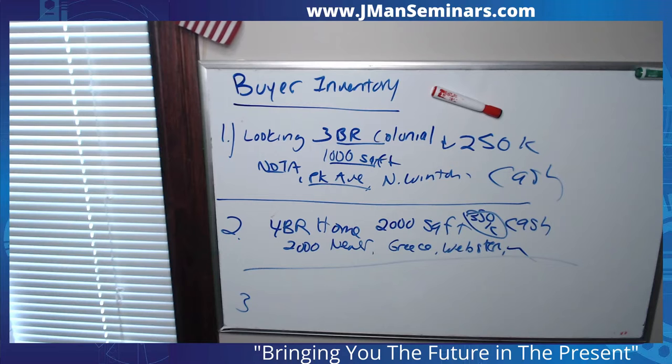For those of you watching on Facebook — it seems Facebook stopped my stream because I played Jay-Z. Come on, Facebook, you should applaud me, not punish me. What I did while you were gone: I did the buyer inventory. You want to do your buyer inventory, meaning the buyers you're currently working with that you have not found homes for.